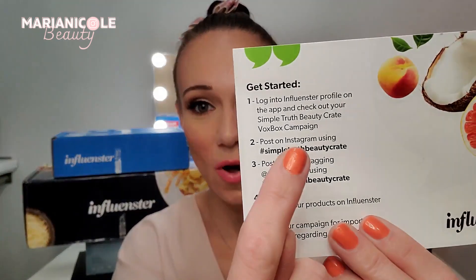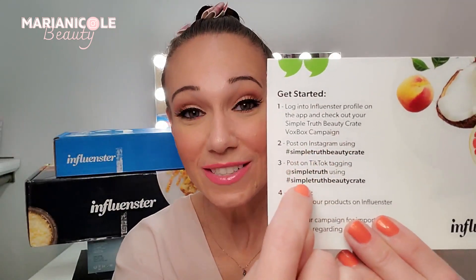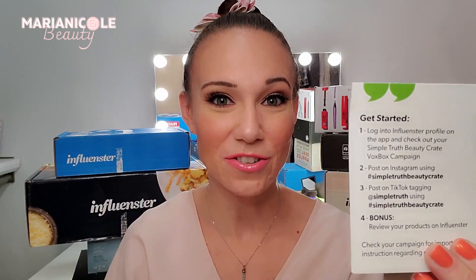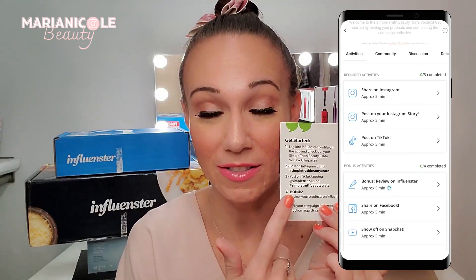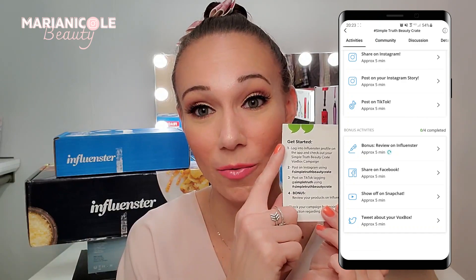Once you get to your profile, it'll tell you all of the reviews you've done, the campaigns you're in, and things to look out for. So I check that profile constantly. The card also tells you all of your hashtags and things to tag. If you're doing it on Facebook, Instagram, or any social media accounts, you want to use those hashtags — that'll also be in your campaign page over on Influenster, but don't forget to link those or else it will not work. These are basically the requirements you have to do as part of the campaign.